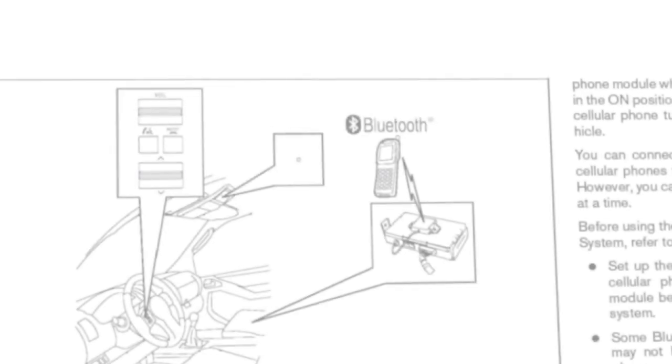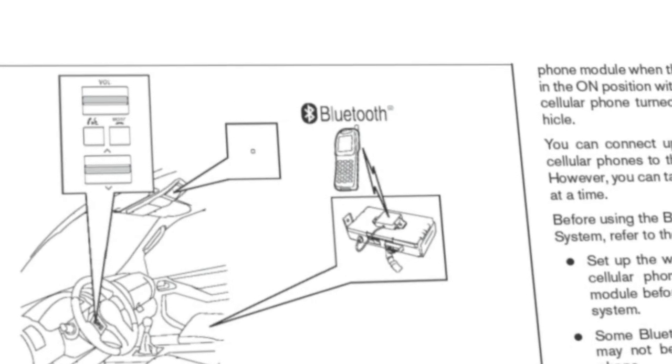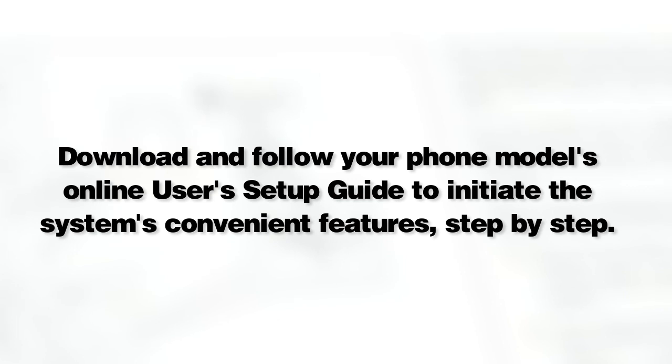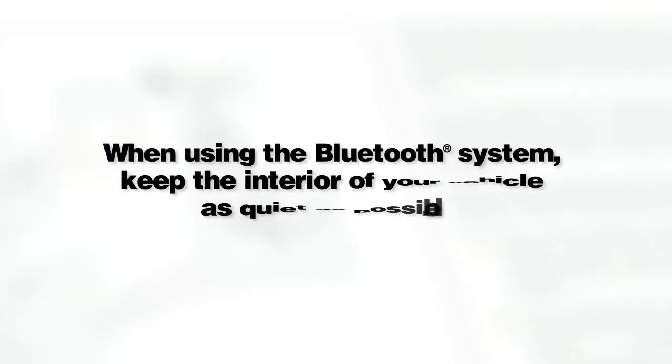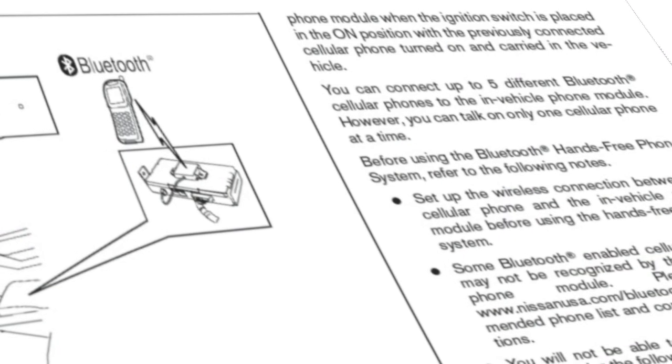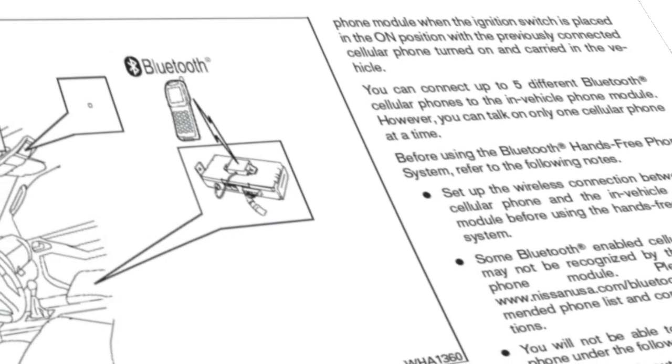Here are some helpful tips to get the most out of your Bluetooth system. Download and follow your phone model's online user's setup guide to initiate the system's convenient features step-by-step. When using the Bluetooth system, keep the interior of your vehicle as quiet as possible. Wait until the system tone sounds before speaking a command. Start speaking within five seconds after the tone. Speak in a natural voice without pausing between words. For more information on your Bluetooth system, refer to your owner's manual or visit www.NissanUSA.com/bluetooth.